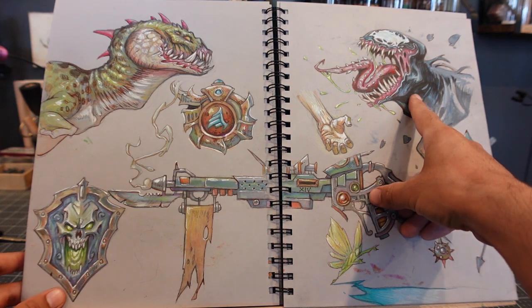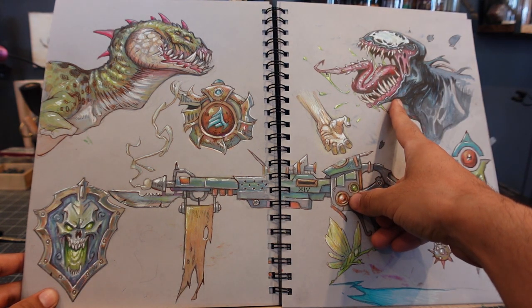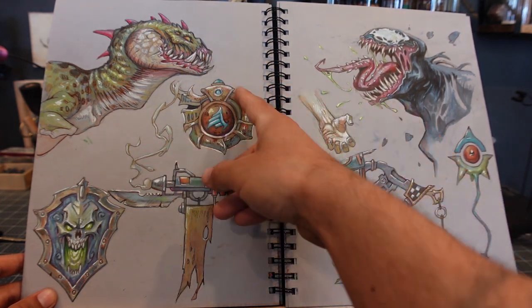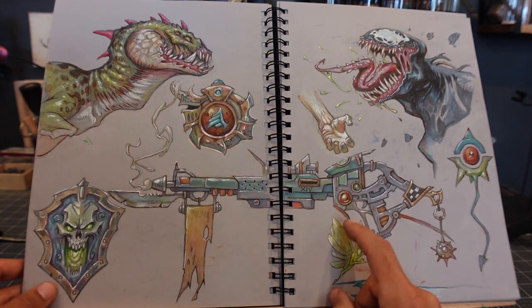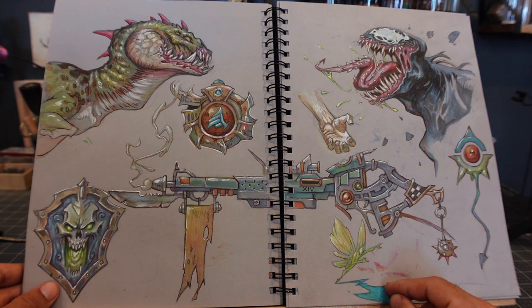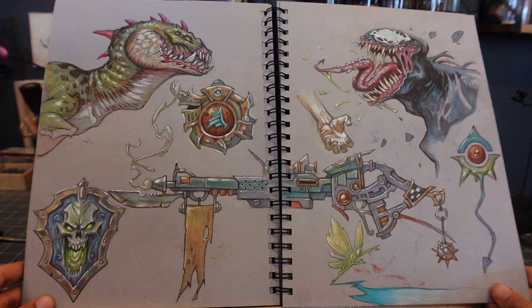Whenever I have nothing to draw I usually draw like Venom or Carnage or something with teeth. I got to a point where I was like I don't know what to draw anymore, so I just drew creature-type things. And then I was like, I want to draw a big gun. That's kind of my thought process — nothing makes sense, just random stuff on every page.